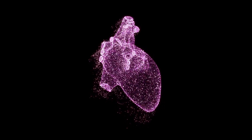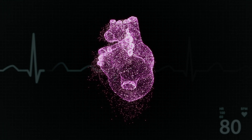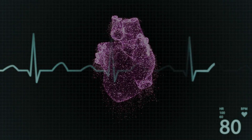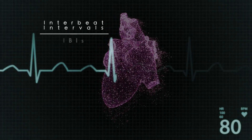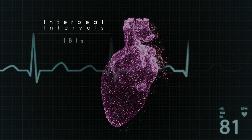Unlike heart rate, which measures the number of times your heart beats per minute, heart rate variability, or HRV, focuses on the variation in time intervals between consecutive heartbeats, which are known as inter-beat intervals, or IBIs.